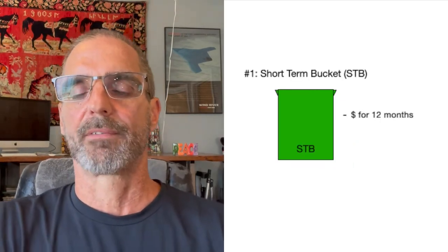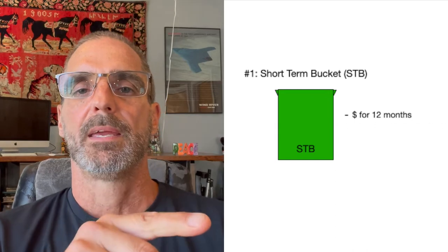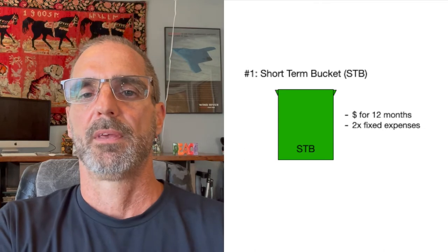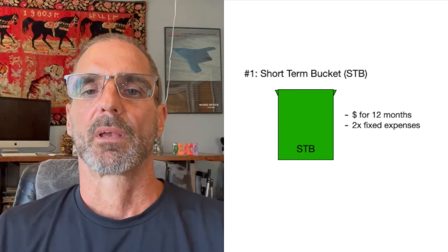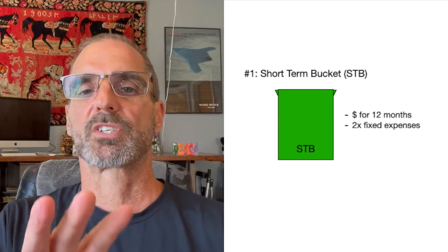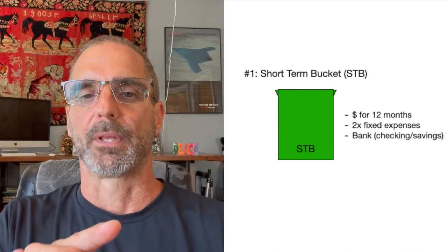The STB has dollars in it every January for the next 12 months of spend. The total amount I'm putting in here will be 2x my fixed expenses. So if I have $2,500 in fixed expenses per month, 2x would be $5,000 per month times 12, which equals $60k. So I'd have $60k in this bucket come January 1st. This money is physically held in a bank — Bank of America, Chase, whatever you have. I split mine between a checking account and savings account, with one month of budget in checking and the rest in savings. In my example, that's $5k in checking and $55k in savings.